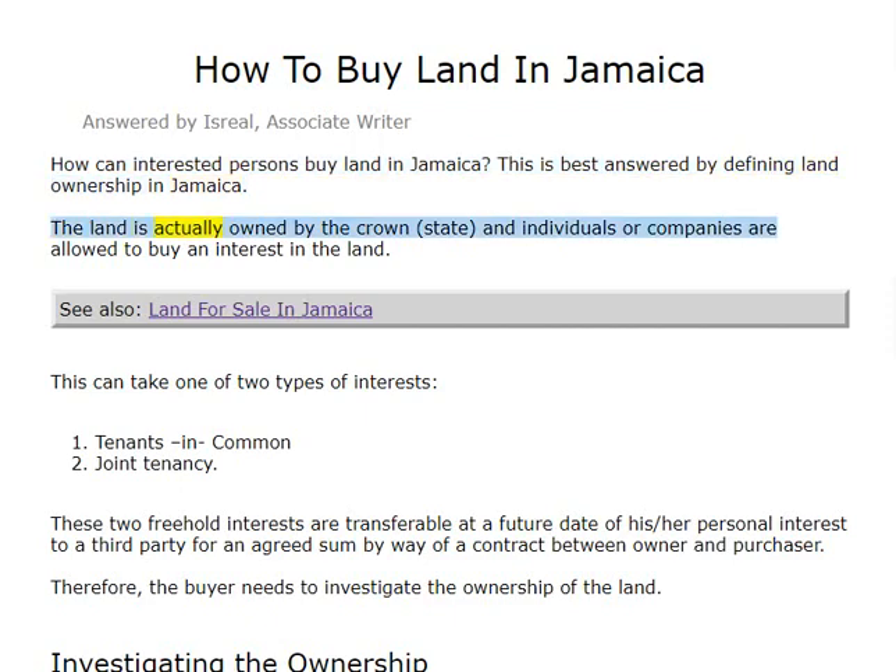The land is actually owned by the Crown, or State, and individuals or companies are allowed to buy an interest in the land. This can take one of two types of interests: tenants in common, or joint tenancy. These two freehold interests are transferable at a future date of his or her personal interest to a third party for an agreed sum by way of a contract between owner and purchaser.